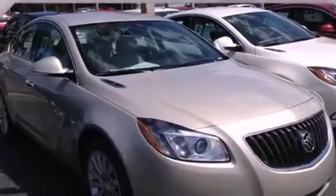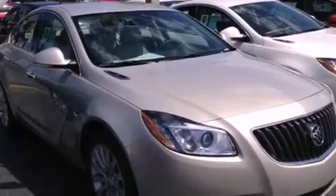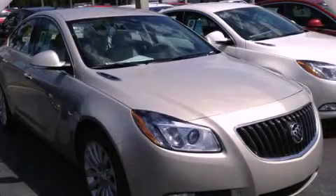With an EPA estimated rating of 31 miles per gallon on the highway, this automobile helps leave money in your pocket where you want it. This automobile won't last long at this price. Call and arrange a test drive now.